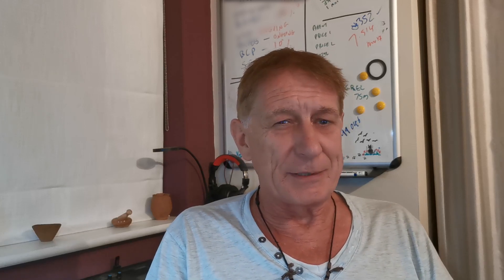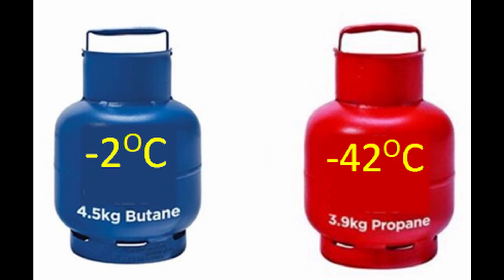The first thing you hear people say is propane is better because it operates better in colder temperatures. The first part I disagree with — it depends on the use case — but the second part is absolutely right. The boiling point of propane is minus 42 degrees Celsius, whereas the boiling point of butane is minus 2 degrees Celsius. That's a big difference.